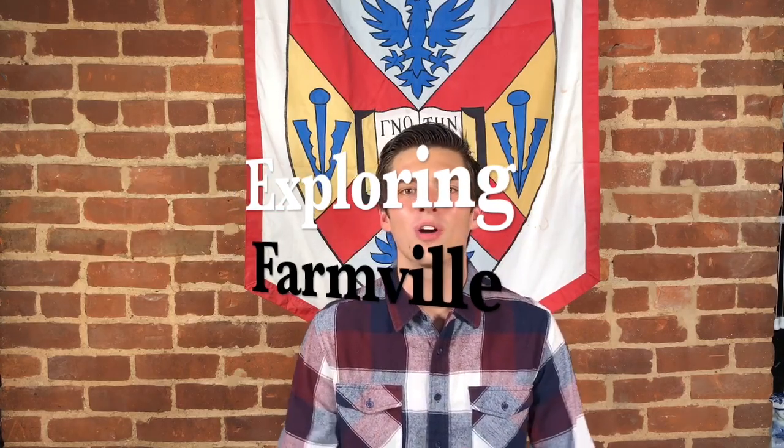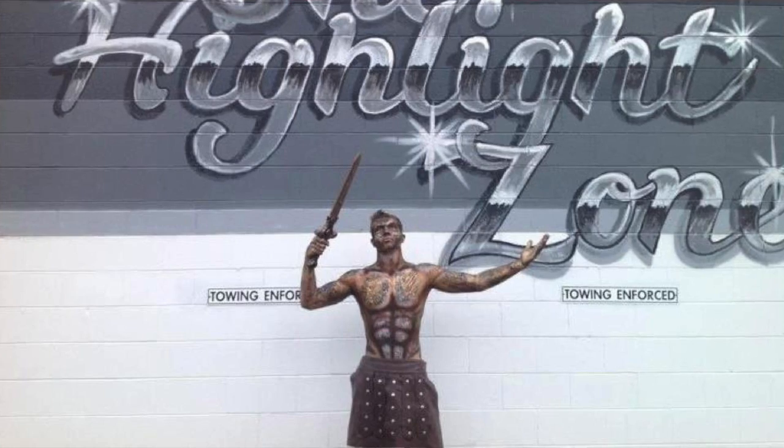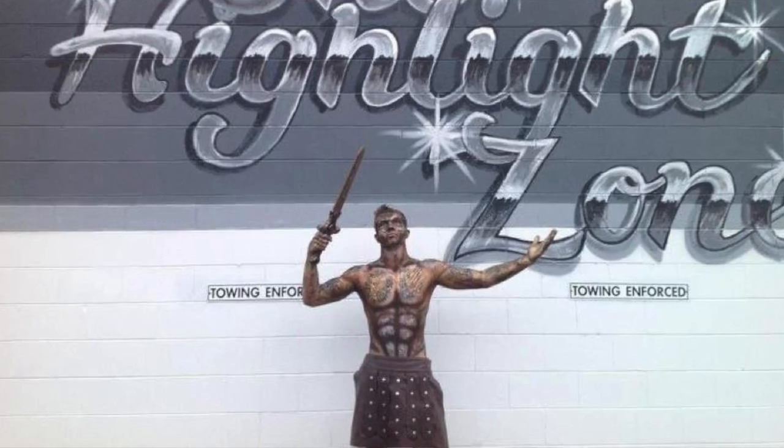Hey guys! What's up? Welcome back to another episode of Exploring Farmville. In this week's episode we're gonna check out the Highlight Zone located on 4th Street in Farmville, Virginia.